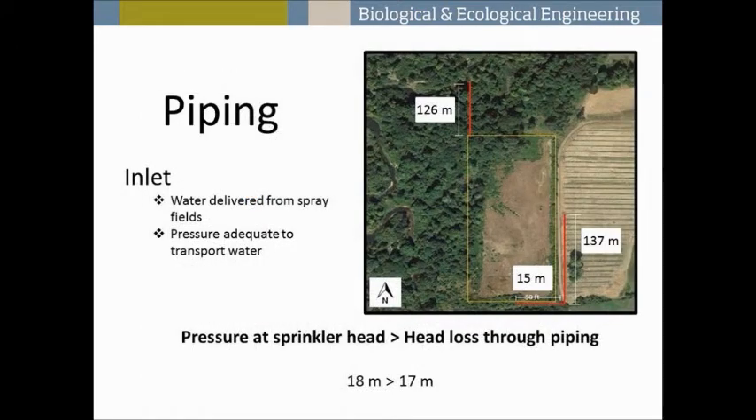Here is a plan view showing the piping to and from the wetland. The pipes are 10-centimeter diameter schedule 80 PVC pipes with a total pipe length of 278 meters. The water will be delivered from the spray field to the wetland inlet, and we determined that the pressure from the sprinkler system is adequate to transport the water to the inlet without a pump.